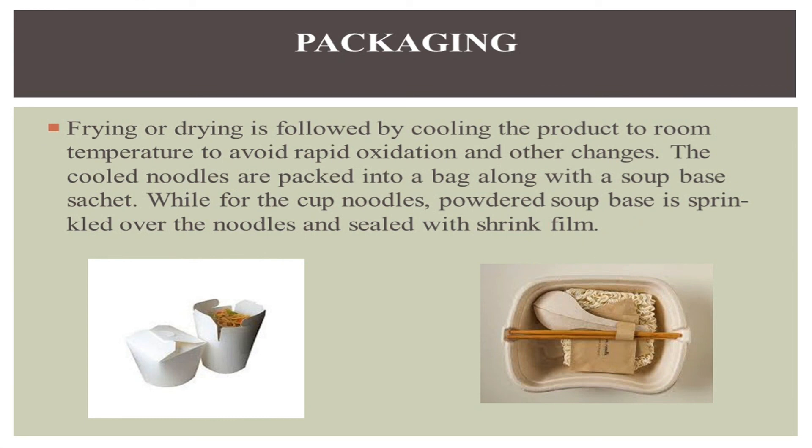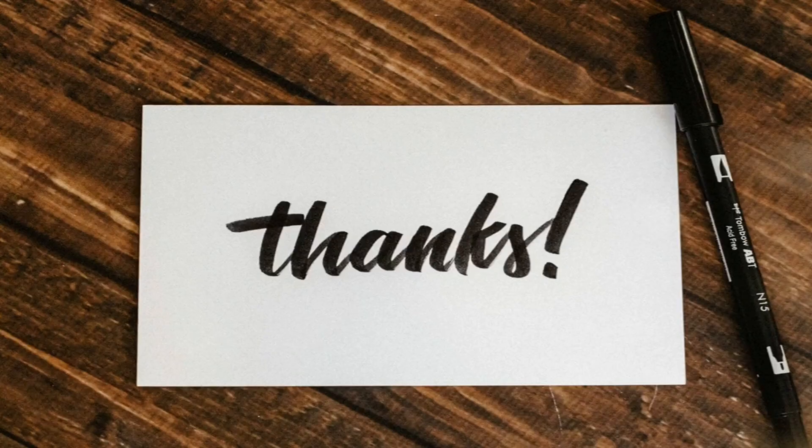This is all about today's video. I hope you have learned something from this video. Please like and share this video and subscribe our channel. Thanks for watching.